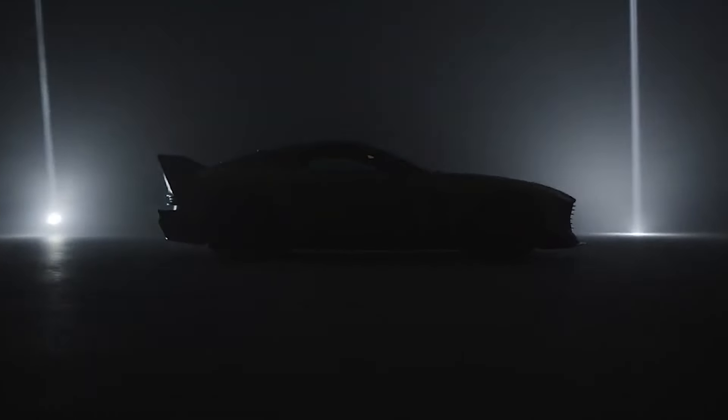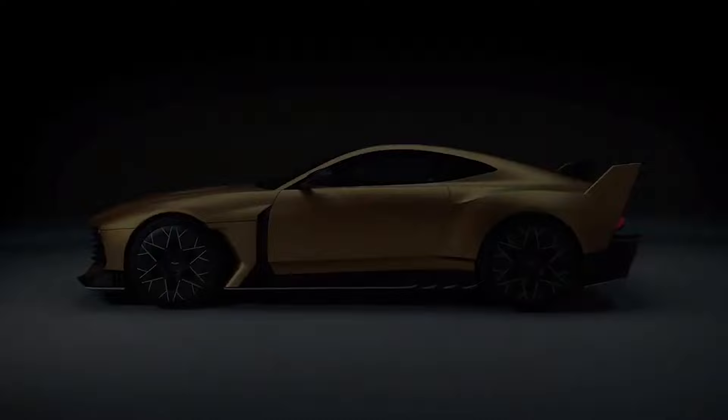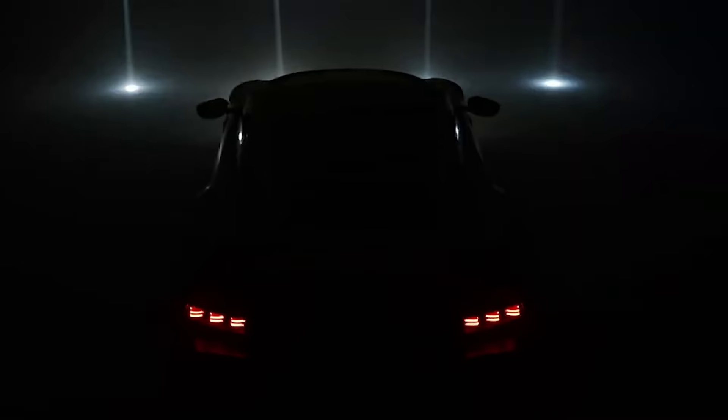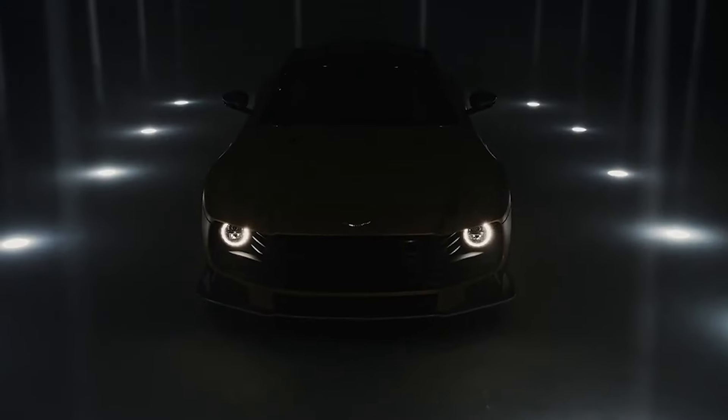The Aston Martin Valiant is not your typical Grand Tourer. This ultra-exclusive, track-focused monster is a testament to Aston Martin's commitment to performance, and it marks a return to a driver-focused and engaging driving experience. Join me as we explore the Valiant, its awe-inspiring specifications, and the philosophy behind this ultimate driver's machine.